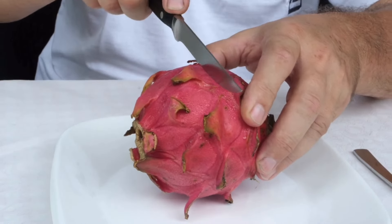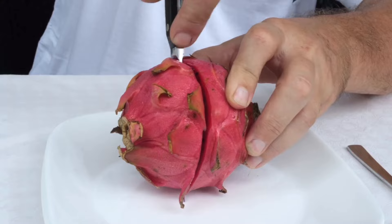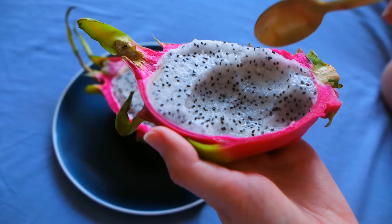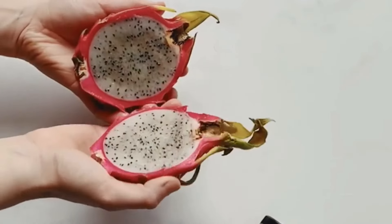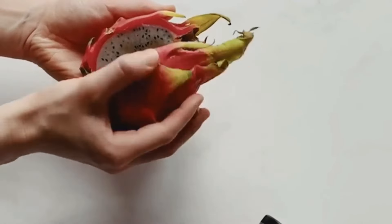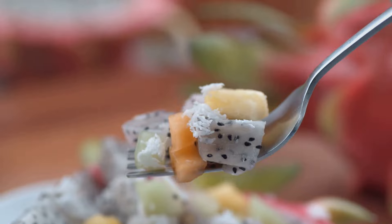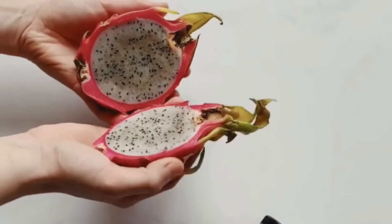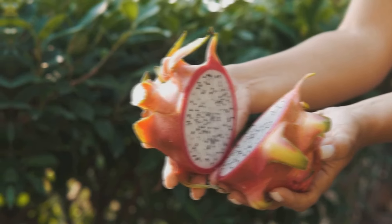In addition to its antioxidant power, dragon fruit offers other health advantages — it can boost your immune system and promote healthy digestion. The vitamin C in dragon fruit helps strengthen your immune system, making it more resistant to infections. Dragon fruit is also a good source of fiber, which is essential for maintaining a healthy digestive system. Fiber adds bulk to your stool, preventing constipation and promoting regular bowel movements. By supporting both your immune and digestive systems, dragon fruit contributes to your overall well-being.